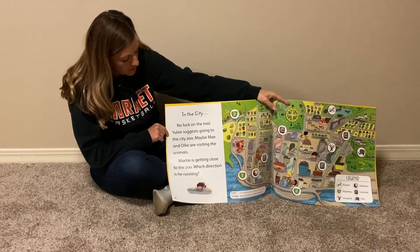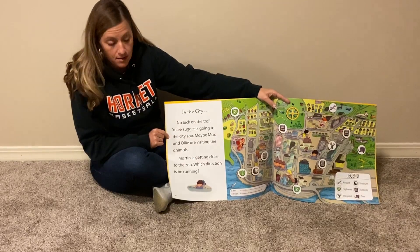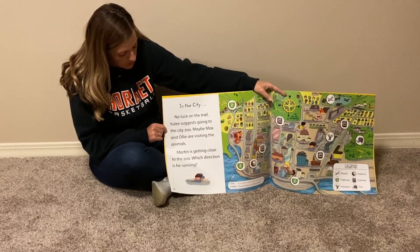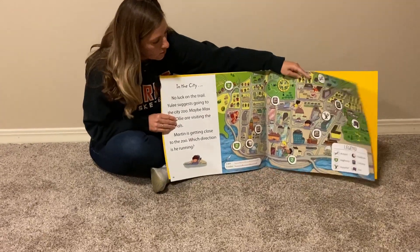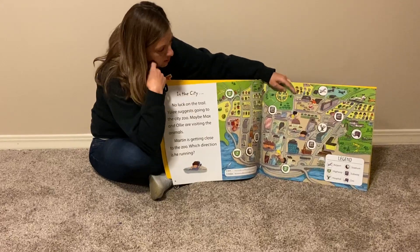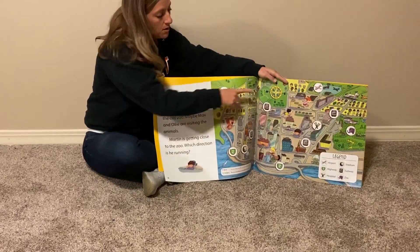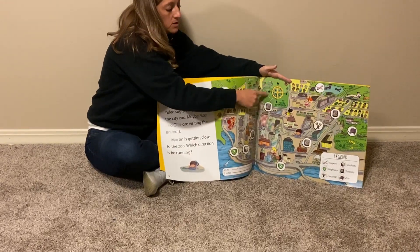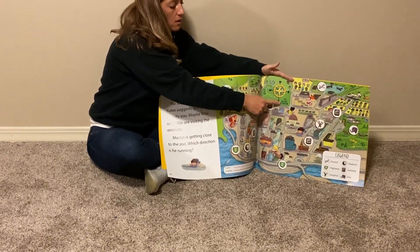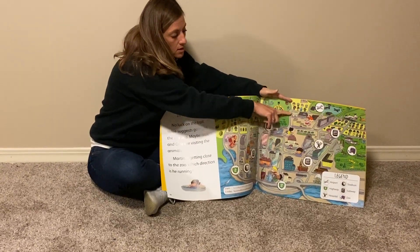Yuli suggests going to the city zoo. Maybe Max and Ollie are visiting the animals. Martin is getting close to the zoo. Which direction is he running? So our zoo, if we look in our legend down here, our zoo has an elephant. Martin is getting close to the zoo — which direction is he going? Well, if we remember, this is a compass and our compass tells us north, east, south, and west — or never eat soggy waffles. So which direction is he running? He is running east.